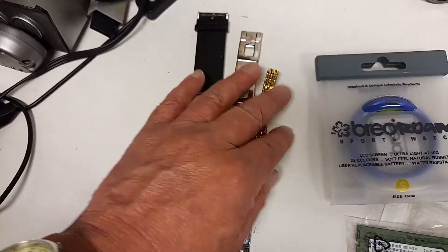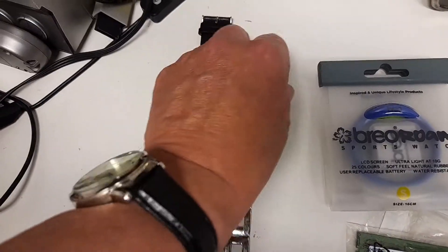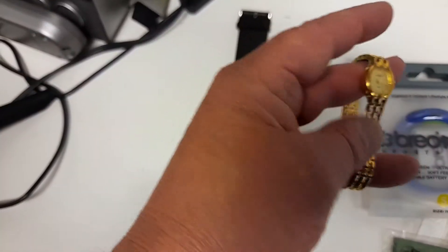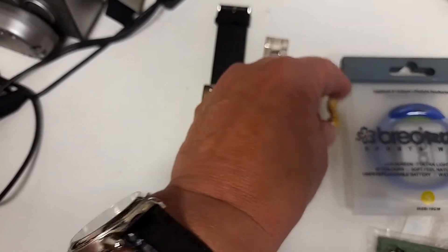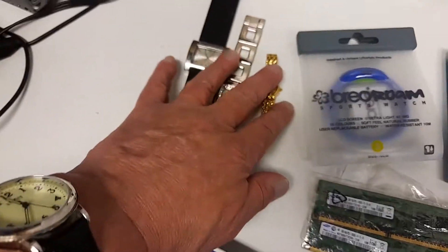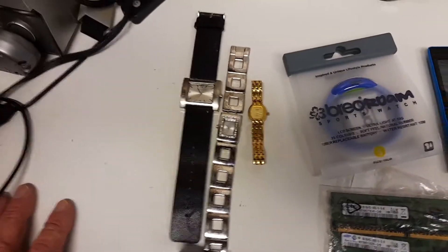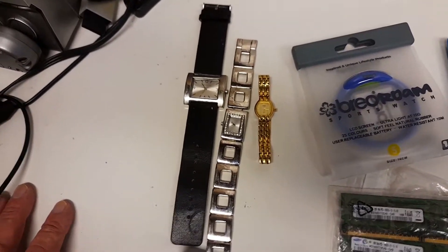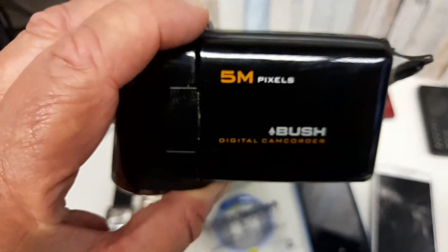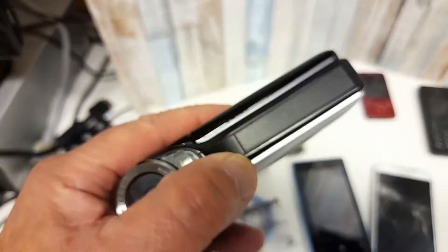There's a second one but it's only a small little girls' watch or something like that, so not much value in that at all. But I might bundle them down, maybe ten or fifteen for them — I don't know, give it a try. And the next one really surprised me — it's a Bush 5-megapixel camcorder.